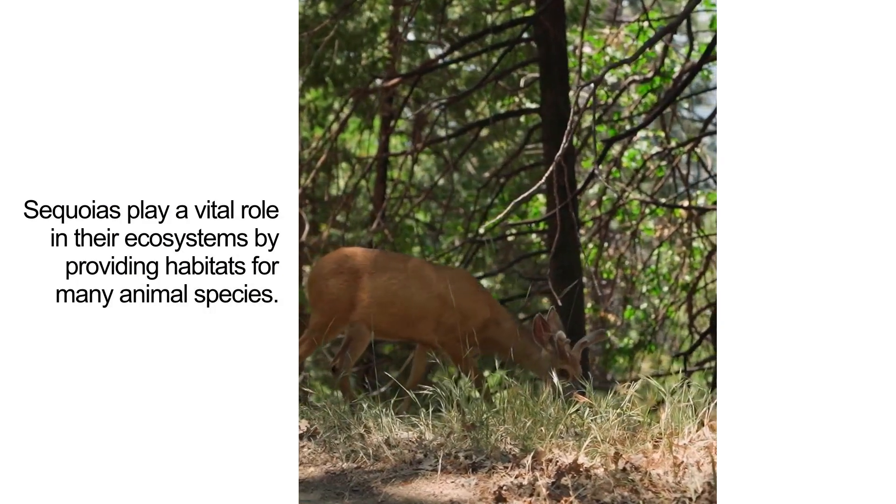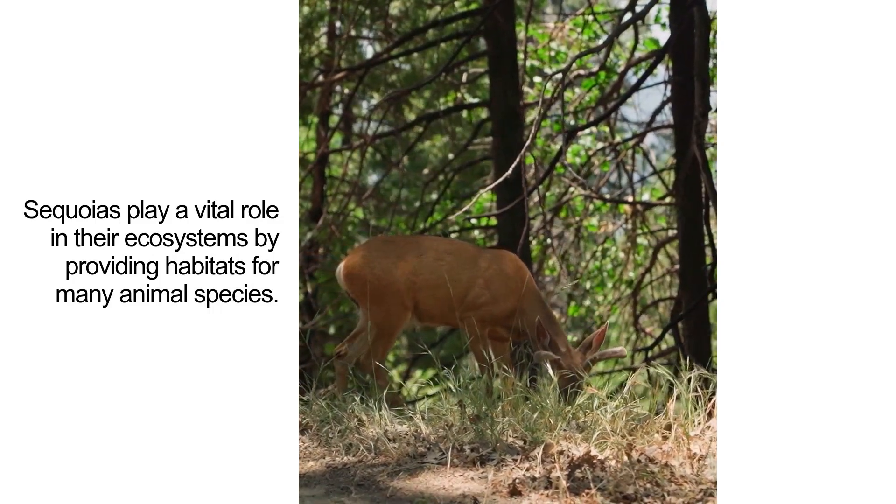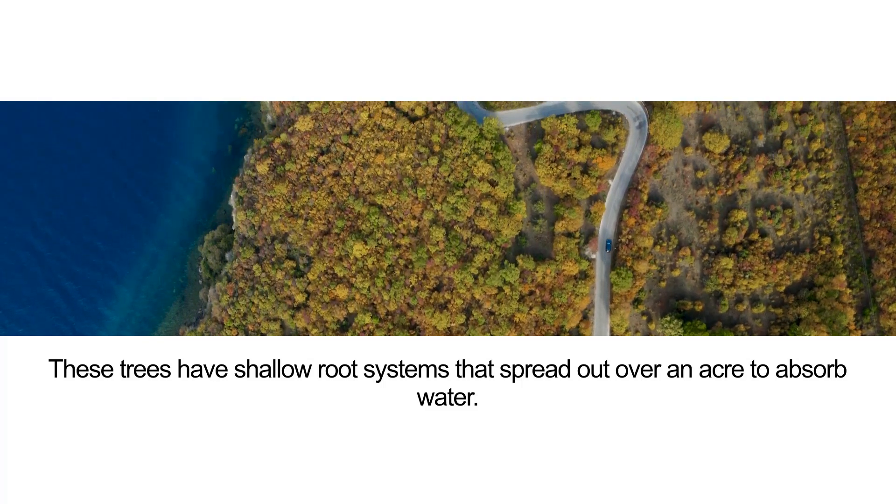Sequoias play a vital role in their ecosystems by providing habitats for many animal species. These trees have shallow root systems that spread out over an acre to absorb water.